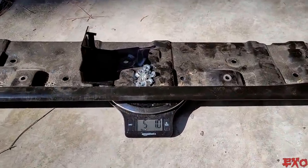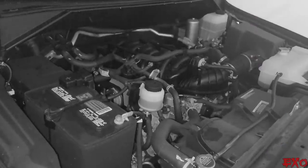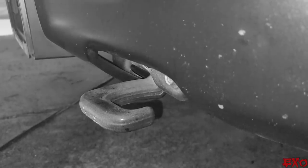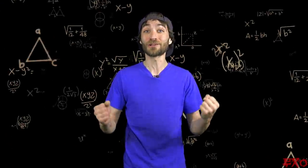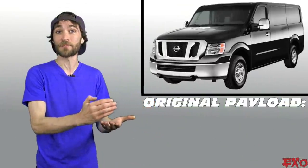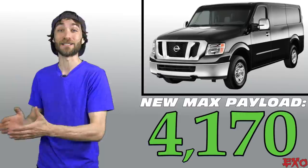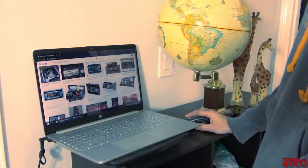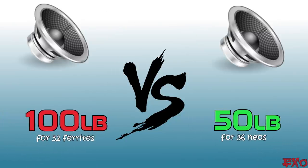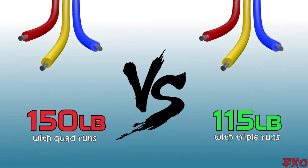Slowly but surely those extra pounds were coming right off — freed up a dang good bit so far. But there are still three more areas to go back to: the stock battery will be taken out to make way for lithium, the stock speakers will be taken out to make new door pods, and those ugly-looking hooks on the front are definitely gone. With all that combined with the other reductions, we're looking at an overall payload increase of 450 pounds — bringing the new maximum capacity from 3,720 up to 4,170. And to really seal the deal, I made a few more tweaks: instead of 300 pounds of bass amps I'm now at 200 pounds with double the power; instead of 100 pounds of speakers I'm now at 50 pounds with 36 drivers; and instead of 150 pounds of power wire I'm now at 115 with triple runs.